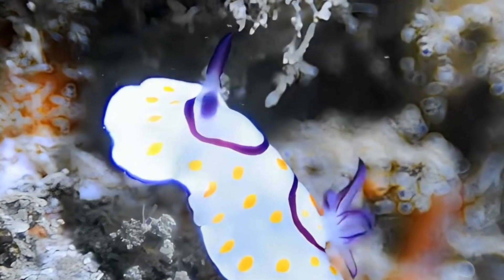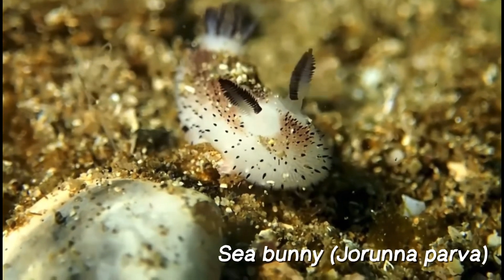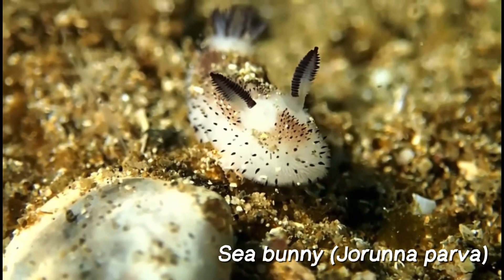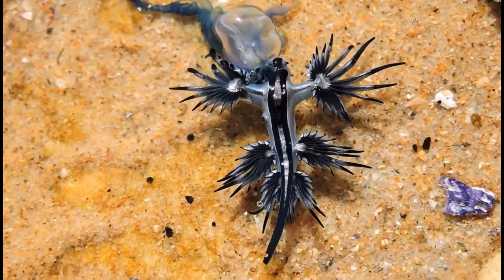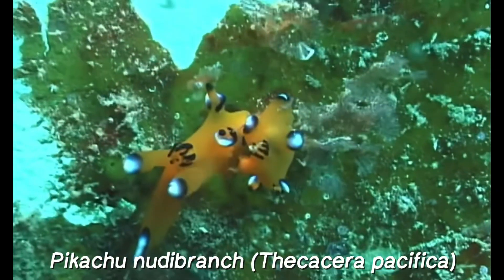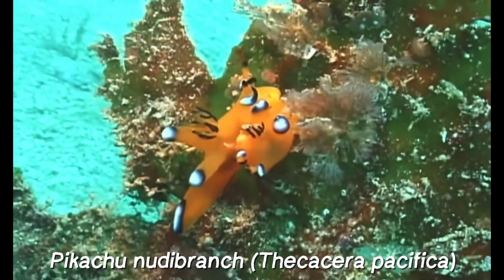Famous species of nudabranchs include the sea bunny nudabranch, which resembles a fluffy rabbit; the blue glaucus or blue dragon, which incorporates stinging cells from its prey, the Portuguese man-of-war; and the pikachu nudabranch, named for its resemblance to the Pokemon character.